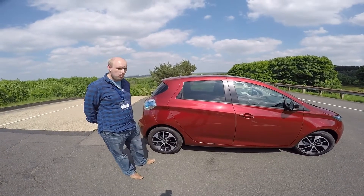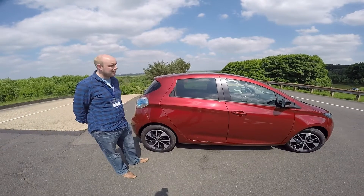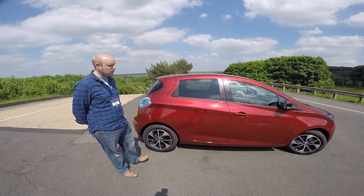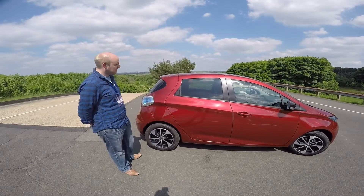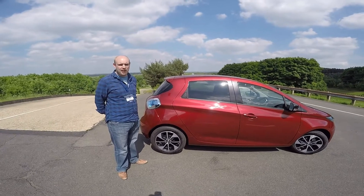The range, depending on the weather — winter conditions sort of mid-120s, perfect conditions mid-170s, 180s, something like that. So obviously it's intended as a round-about town and city kind of car.